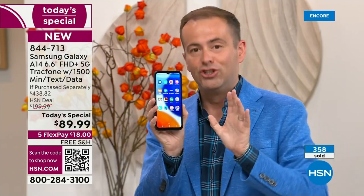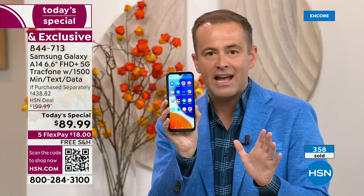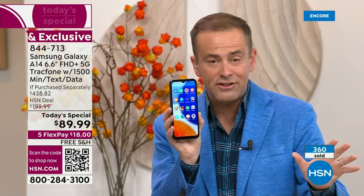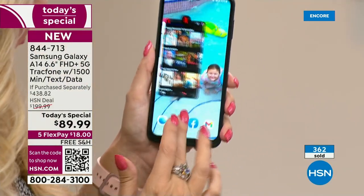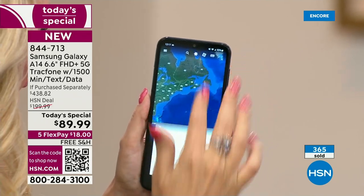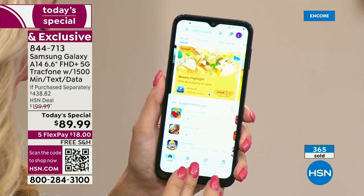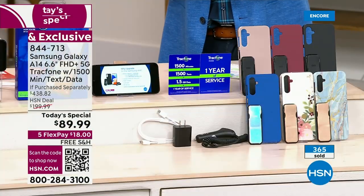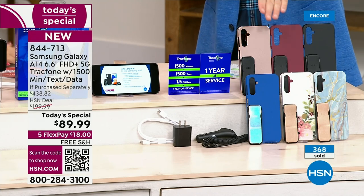This is the brand new, just launched Samsung Galaxy A14 — a 6.6-inch infinity edge display, 5G connectivity, blazing fast speeds. Yours to own with no contract, no fees, no ongoing anything. If purchased separately, it's $438.82 — that's why 400 people jumped on it instantly. Blue Marble and Bisque Flower are the number one and two bestsellers; Black is also doing very well. Don't forget Rose Gold, Burgundy, and Classic Blue.